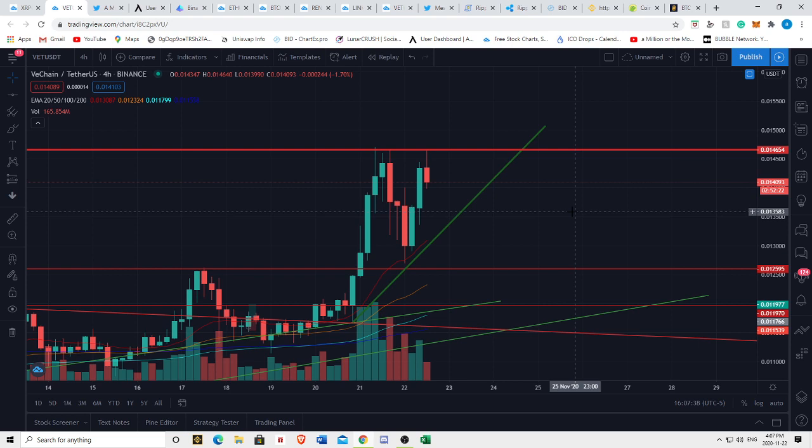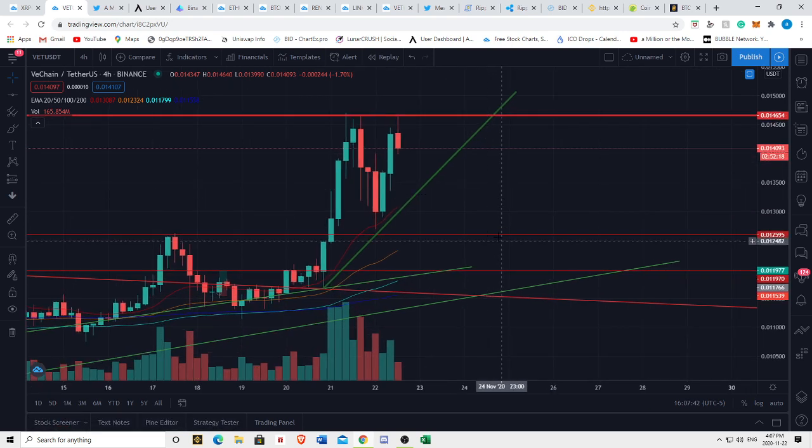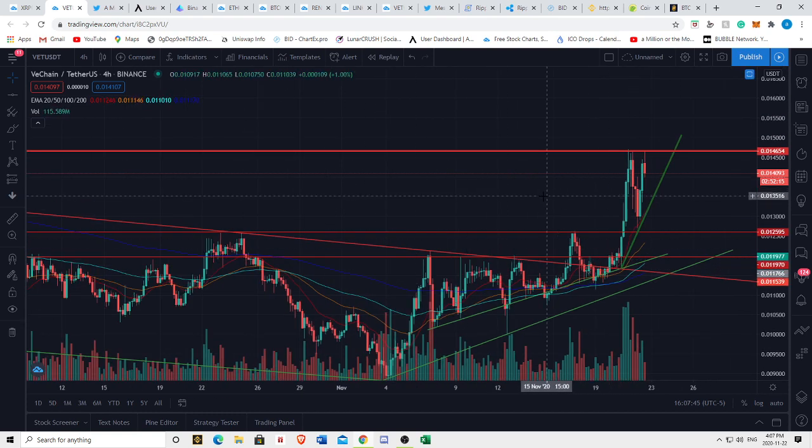Bottom line is we're in an ascending triangle. If we break up, we're likely to do so a good bit. If we break down, we're looking to fall to this red line for our first stop, and perhaps we can see further continuation from there in regards to VeChain.